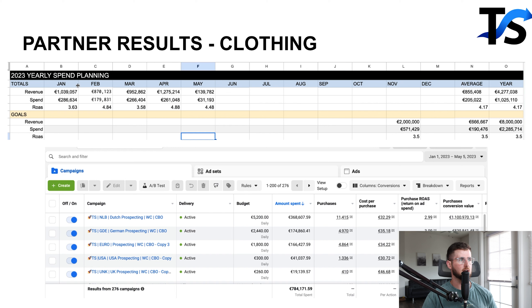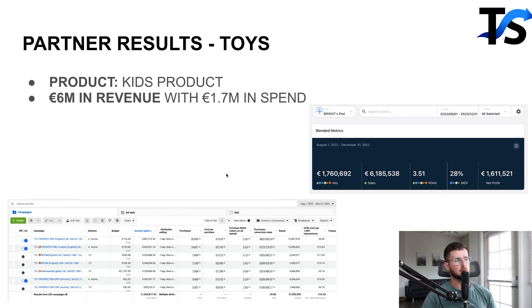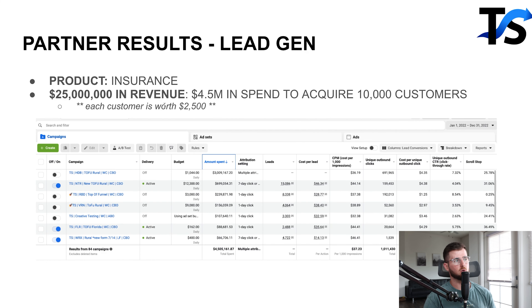This is one brand right here — they were averaging about a million dollars a month, a million euros actually, but it's basically one-to-one, in Q3 2023. It's another brand that we helped do about $6 million in Q4 of 2022. And then this is another brand where we've been working with them for a long period of time — they were in the lead generation space and we spent $4.5 million in 2022 for them, making back about $25 million in revenue.